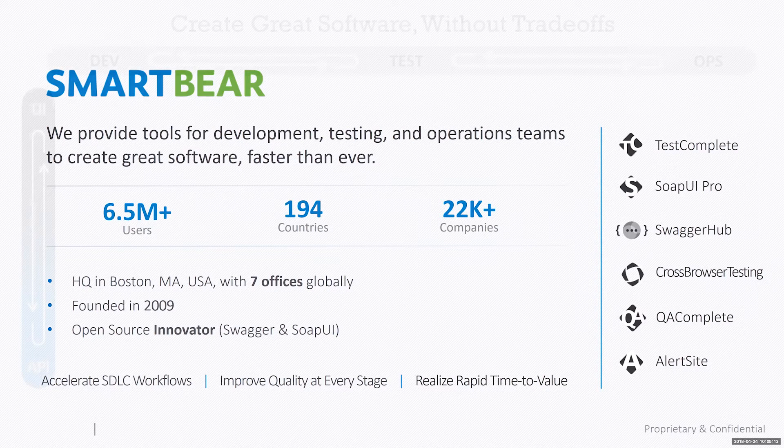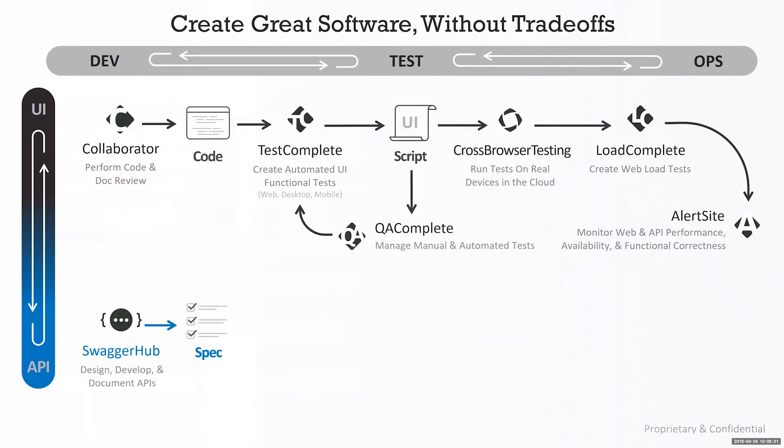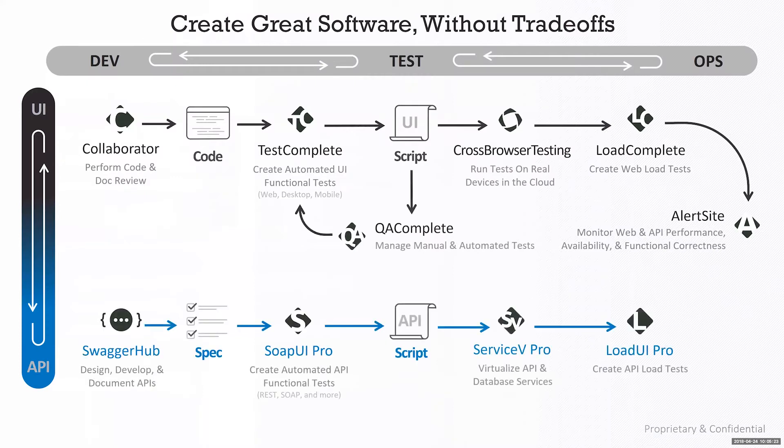Today we're talking about Collaborator. Our portfolio includes products spanning UI and API levels. We have testing products for UI functional tests, cross-browser testing, web load tests, and monitoring web and API performance. We also have API tools — Swagger Hub for designing, developing, or documenting APIs, and SoapUI Pro for testing APIs.